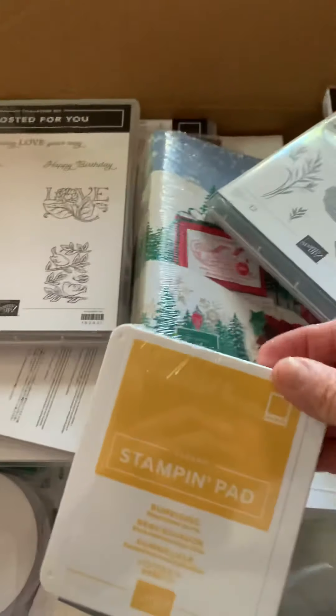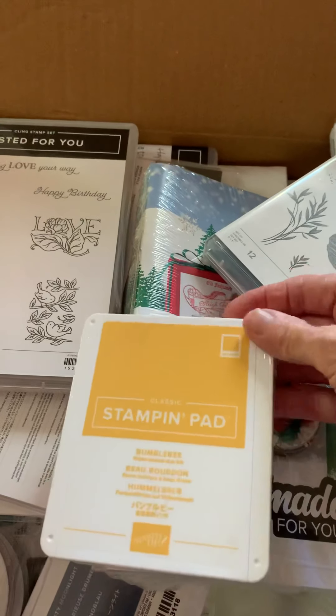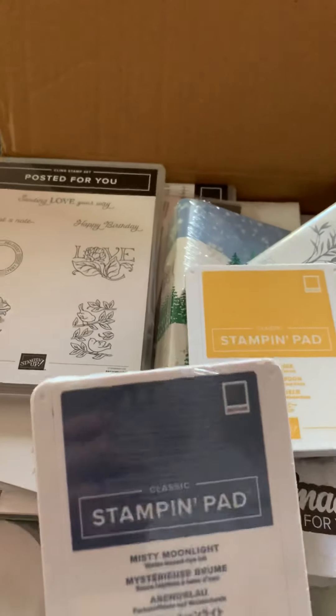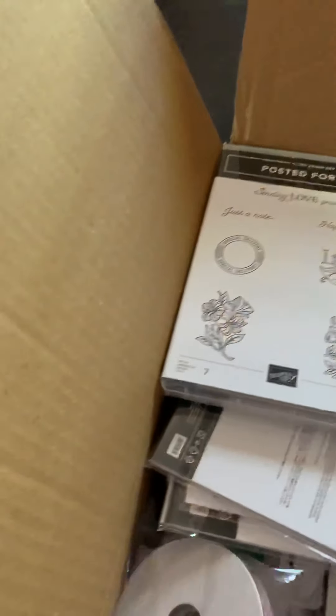And I got some ink — this is one of the new colours. Bumblebee. I love that colour. Another new in-colour: Misty Moonlight. Play Misty for me, baby.